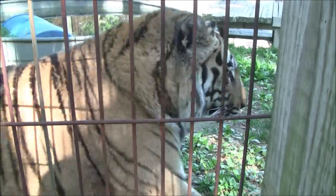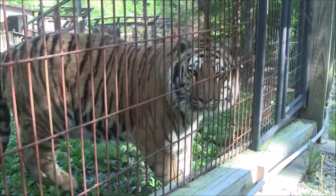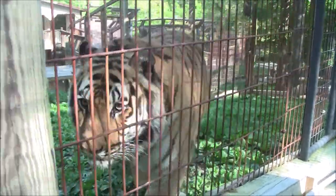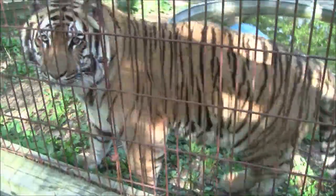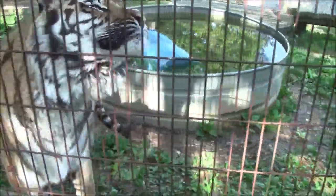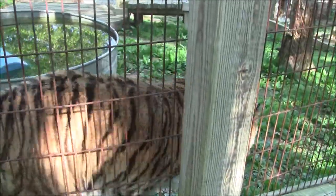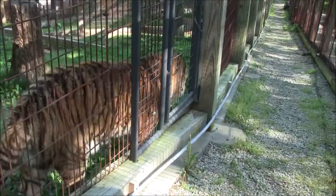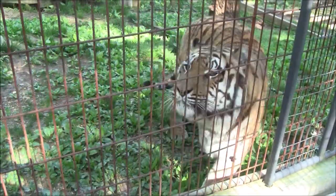He will continue to shed through about the end of May and then he'll pretty much have his summer coat. As a Siberian, Izzy absolutely loves the cold — he loves playing in the snow and doesn't mind those cold temperatures at all.